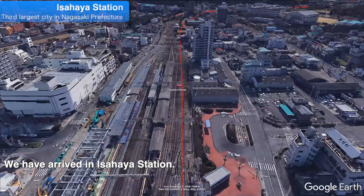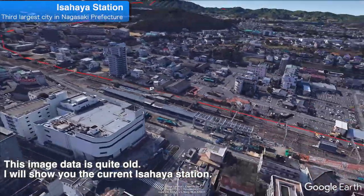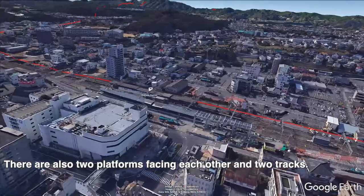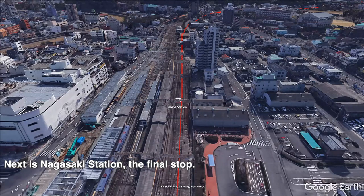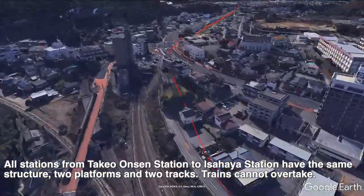We have arrived at Isahaya Station. Isahaya is the third largest city in Nagasaki Prefecture and the 12th most popular city in Kyushu. At Isahaya Station, the Shinkansen platform is built on the west side of the current station. The image data is quite old, so here is the current Isahaya Station — the station building has been renewed and the Shinkansen platform is almost complete. There are also two platforms facing each other and two tracks. All stations from Takeo Onsen Station to Isahaya Station have the same structure: two platforms and two tracks. Trains cannot overtake.